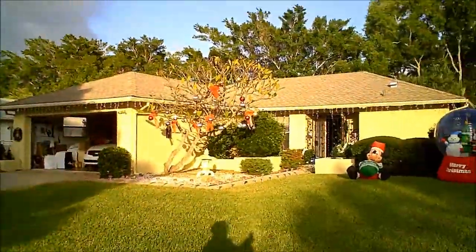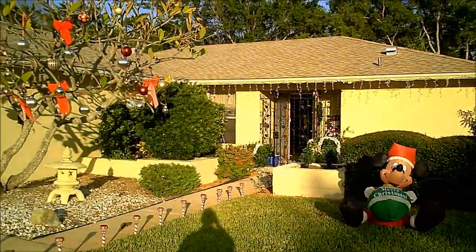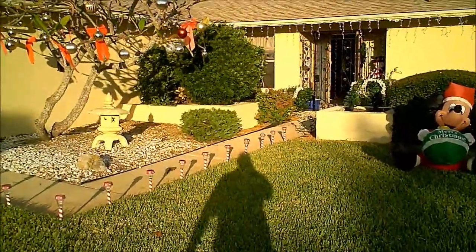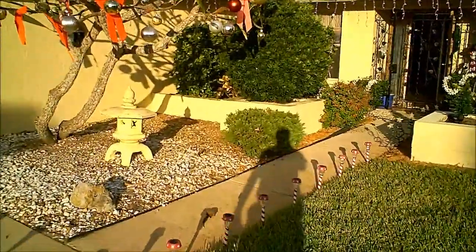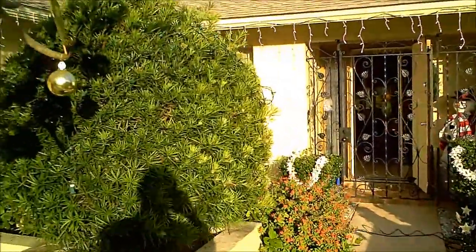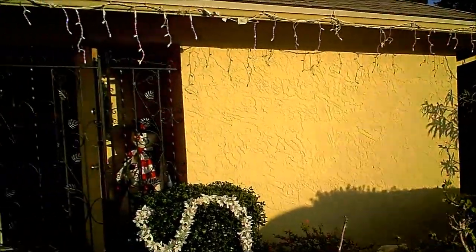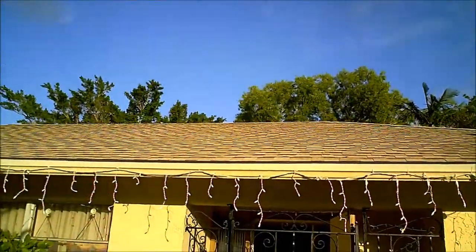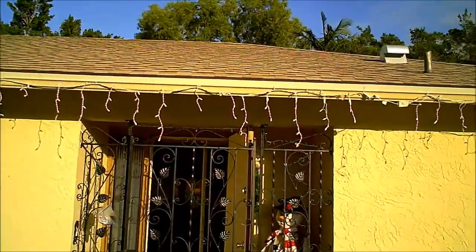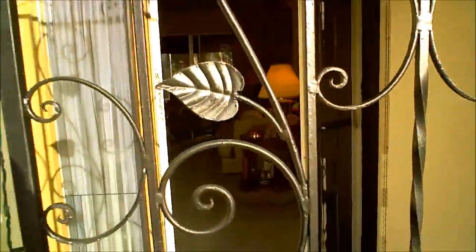As you can see, they've already begun with the Christmas decorations as we go into the holiday season. This is a beautiful block home, built in 1977. Again, the roof was just put on in July of 2012. We have a nice gate here as we make our way inside.